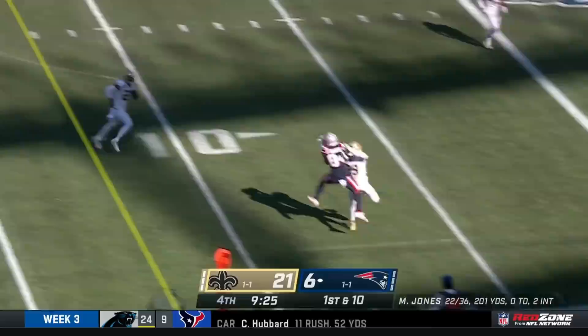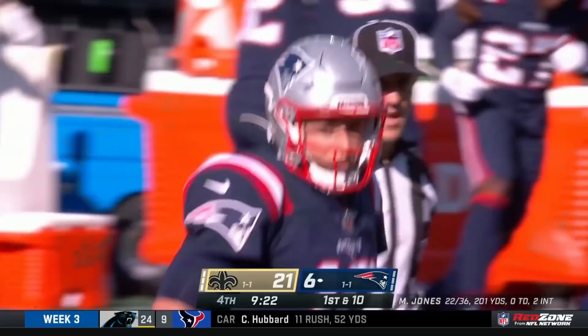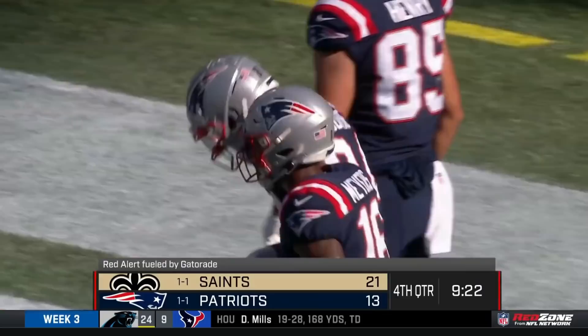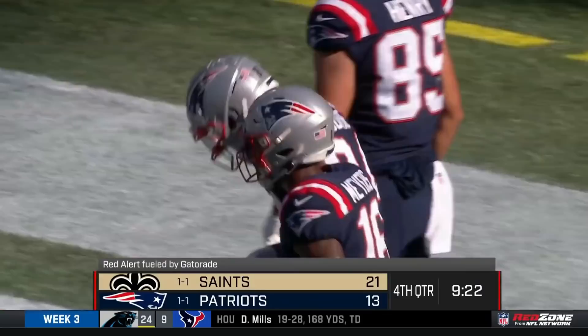England needs a touchdown to make this a one-possession game. Mac Jones throwing it up off his back foot. Wide receiver made the play. How did he stay in? The identity was Kendrick Bourne — the wide receiver doing a great job with the toes on the sideline and putting the ball in the end zone. That's a 22-yard special-looking Patriots touchdown.